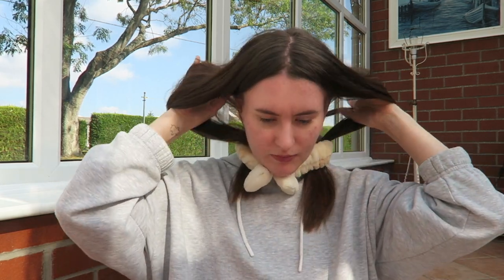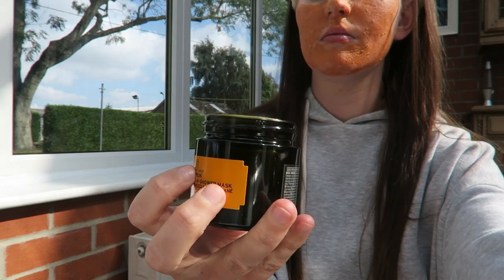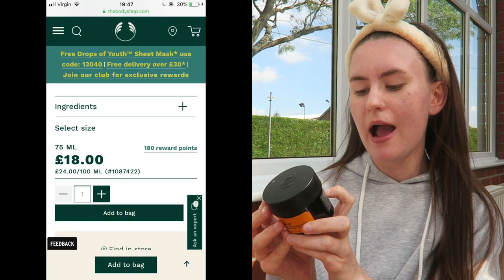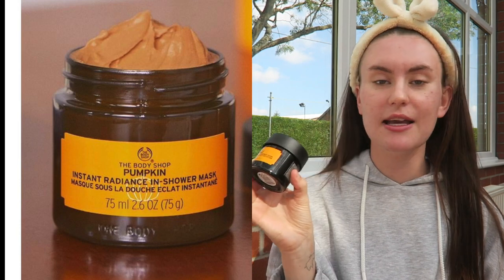My skin is nice and clean — no products on whatsoever, just what it looks like after washing. I love the packaging of this. I think it's going to be one of their core products rather than just a seasonal item, and it'll be a great addition to their Expert Face Mask collection. The instructions say to apply onto dry skin, leave on for five minutes while showering, then remove with water — and you can use it twice a week.